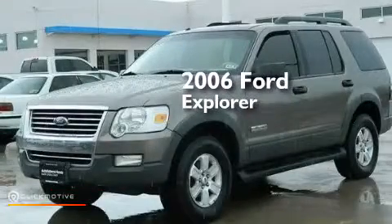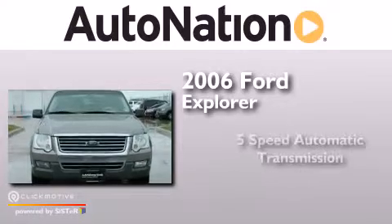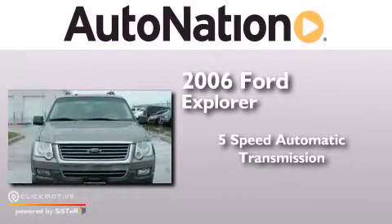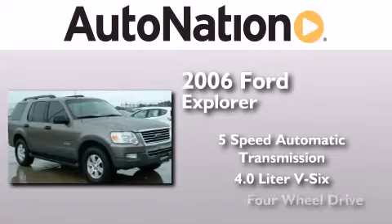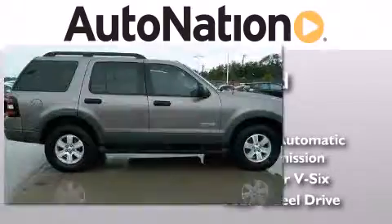This is a 2006 Ford Explorer. This SUV has a 5-speed automatic transmission, a 4.0-liter V6, and the added capability of 4-wheel drive.